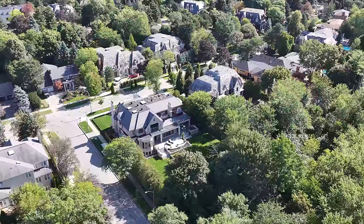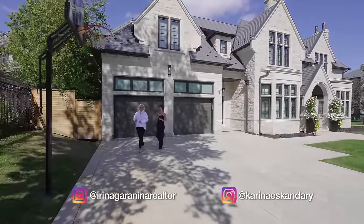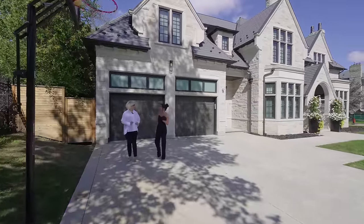This is Karina Esconderi, your host of Exclusives. I'm here with listing agent Irina, standing at 52 Fifeshire Road. Irina, this home looks absolutely magnificent. Can you tell me a little bit about it?